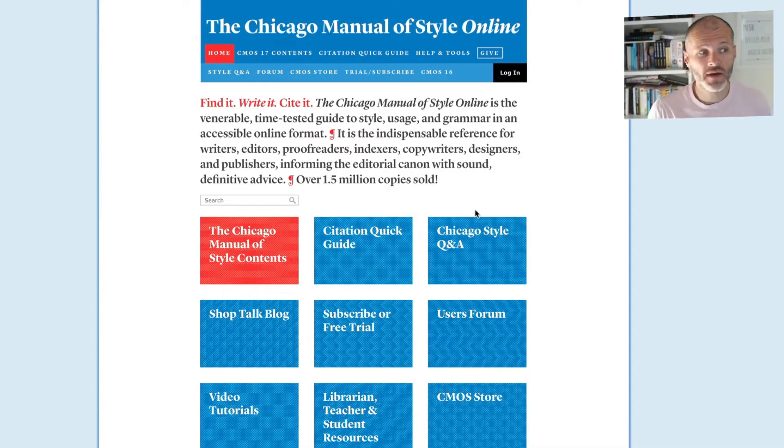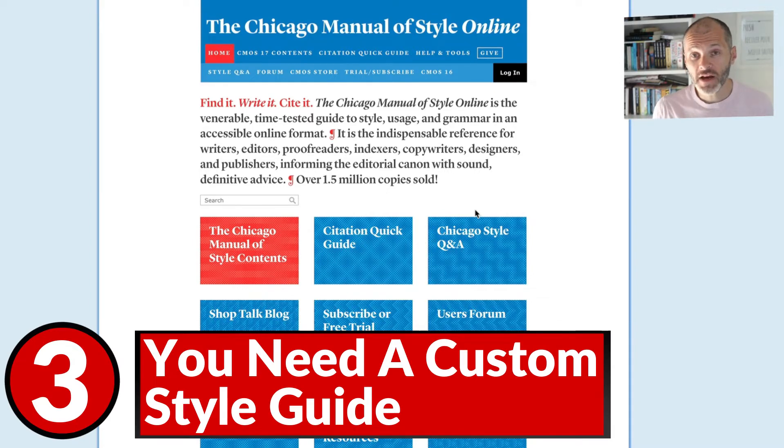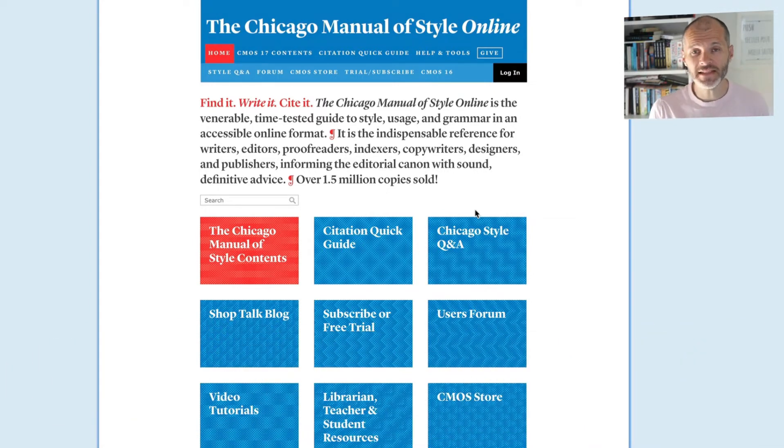The third reason why you may want to consider upgrading to Grammarly Premium is because you want a dedicated style guide. A style guide is a tool that professional writers use to ensure they're using punctuation, numbers, spellings and so on consistently in their writing. It's what journalists and academics use, and there are dozens available. The Chicago Manual of Style is one of the most popular — it's an online reference guide that requires an annual subscription.